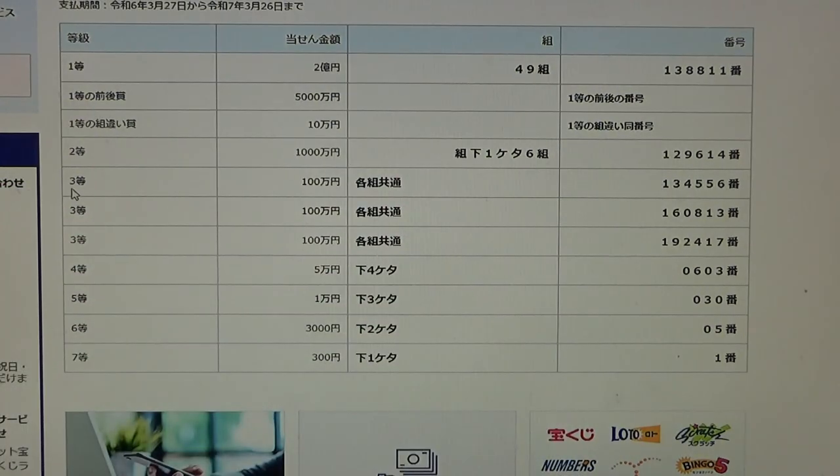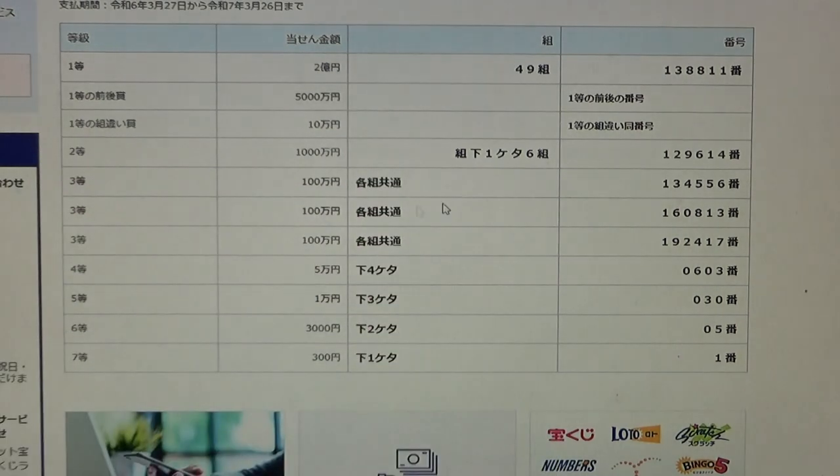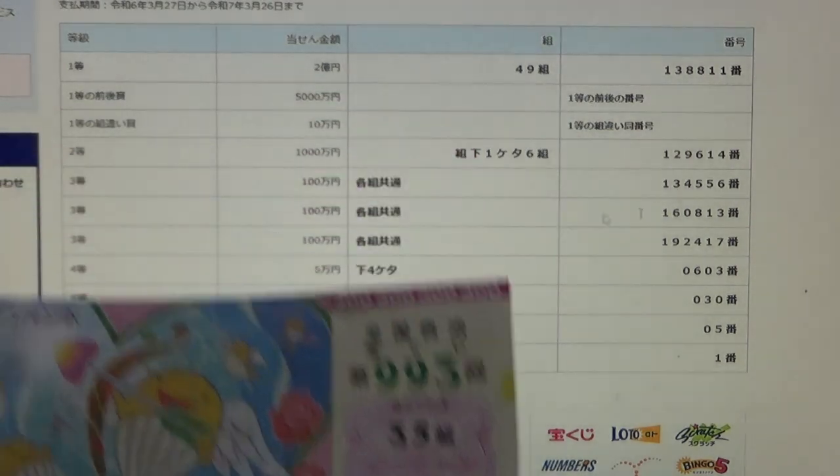To win the first third prize, Hyaku Man En, you can have any grouping number but you must have these exact numbers in the exact order: 134556. No good for me. To win the second third prize, also Hyaku Man En, you can have any grouping number but you must have these exact numbers in the exact order: 160813. No good for me.